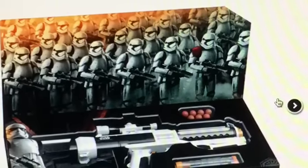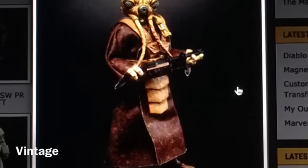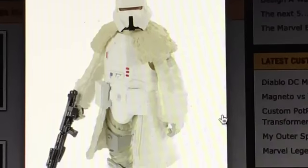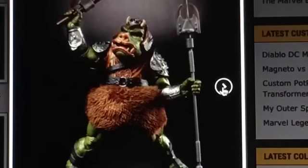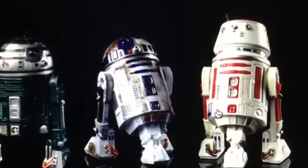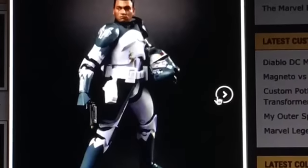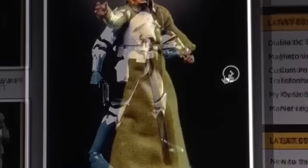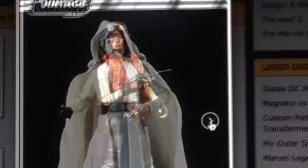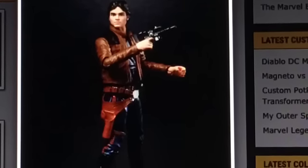I also want to include this Nerf Stormtrooper Blaster — love the detail on it, very cool. Now we're going to get into our Vintage line: Zuckuss will be available, plus a Trooper, the Range Trooper, Jabba's guards — very awesome, very reminiscent of Phasma — droids with R2, Rey, Island Rey, Commander Wulf, Snoke with a playset, Jedi Master Luke, Dr. Aphra, and Han Solo. All available in the Vintage line.